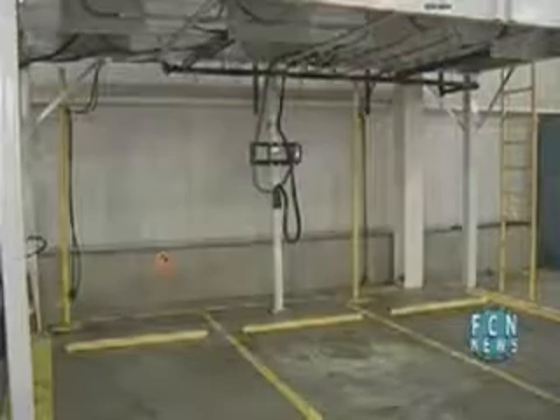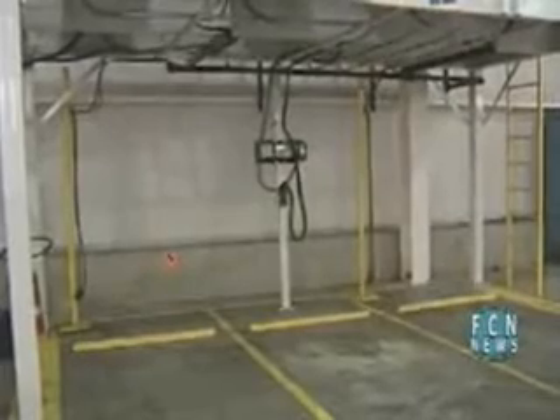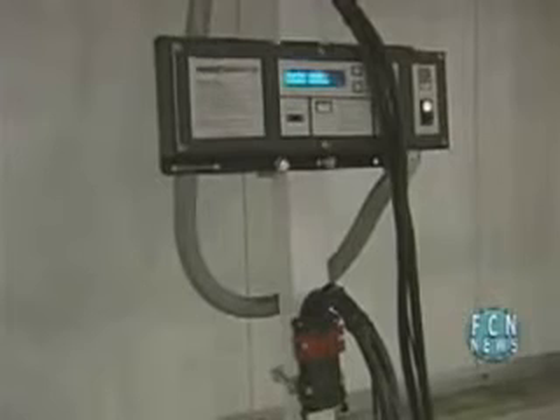We've been working on trying to reduce the combustion engine vehicles for a number of years. With new fast charging battery technology, battery stations are being set up in natural work areas, eliminating the need for the constant trips back and forth to battery rooms.